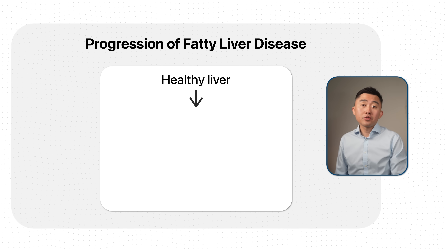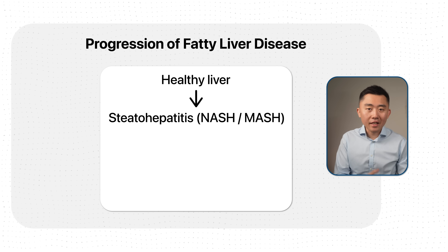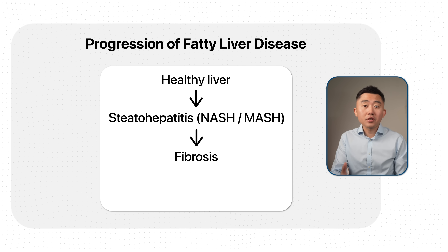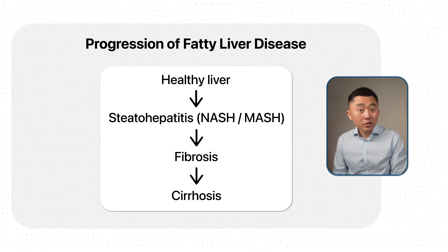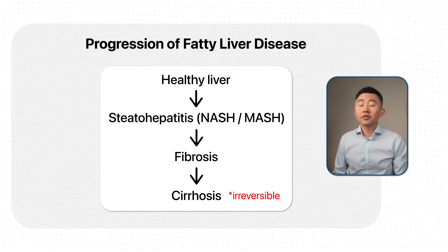Some of these steps may seem extreme, but if you have fatty liver, you want to stop the progression and reverse the disease as soon as possible before your liver turns into a more severe form of fatty liver, like NASH or steatohepatitis, and eventually to fibrosis and even cirrhosis — at which point the damage is irreversible, and the only way to fix it is to get a liver transplant.